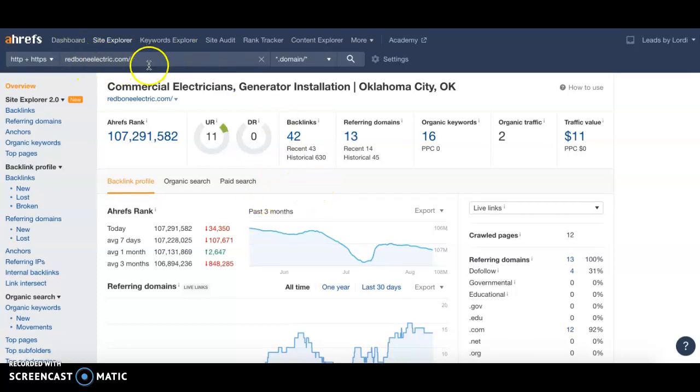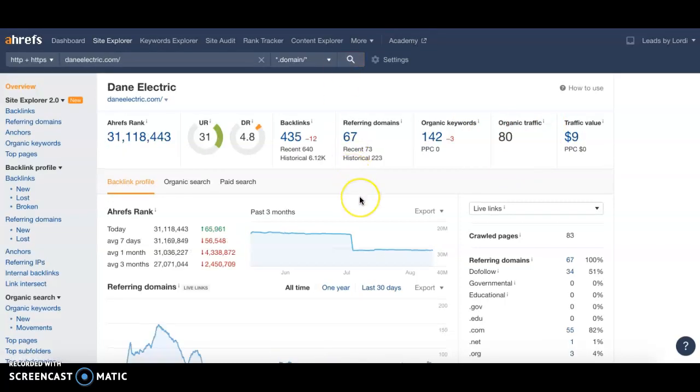I pulled up your site and it looks like you have 42 backlinks from 13 different websites pointing back at you, and you have two organic traffic visits — which tells me you have minimal to no traffic coming into your site per month. Over a 30-day period, you've had two website visits. I put in one of your top competitors, Dane Electric, and they have 80 website visits within the last 30 days, some of which have likely converted to new customers. The strategy we tell our clients is to go in and get the same backlinks as your competitors, then keep adding more so you surpass them — gaining more power to your site, more organic traffic, and new customers.